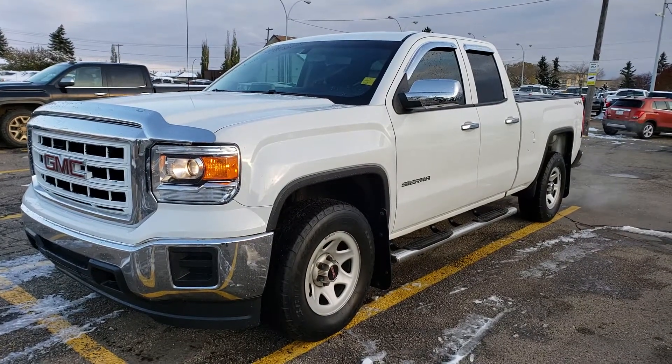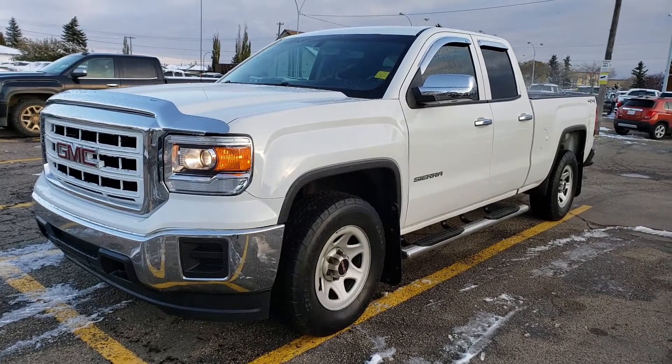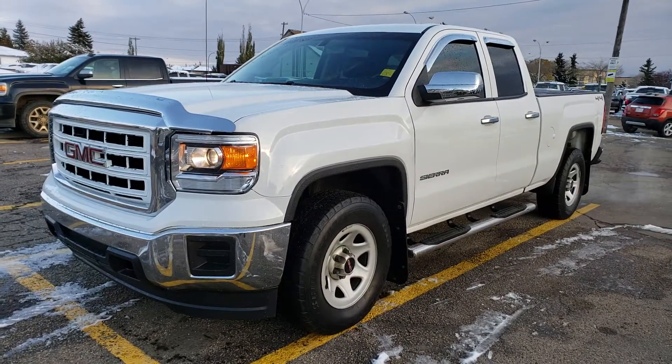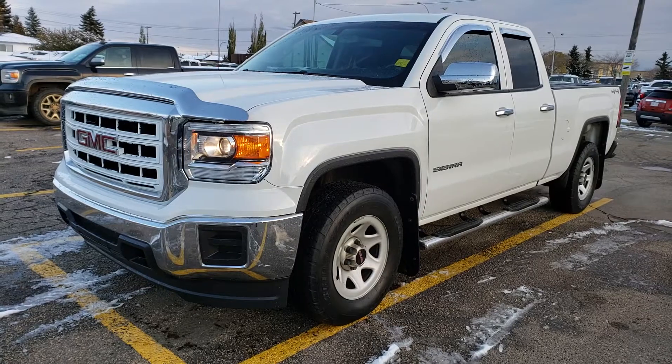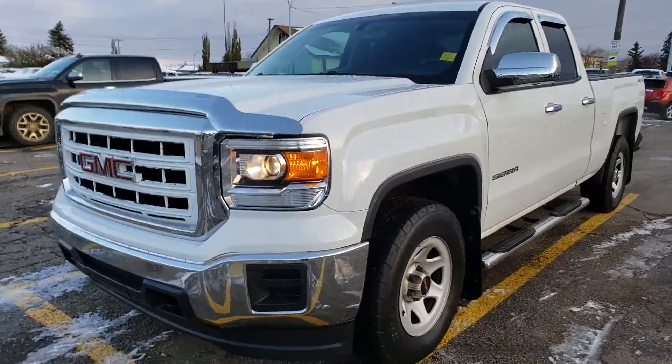Hey folks, today we're taking a look at a 2014 GMC Sierra 1500. This one is in very good shape, white in color. As you can see, you have nice chrome bumpers. Let's go ahead and do a quick walk around this vehicle so you get a better feel for the condition that it is in.